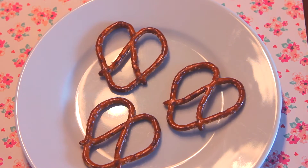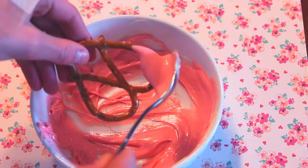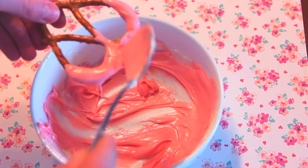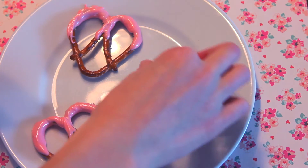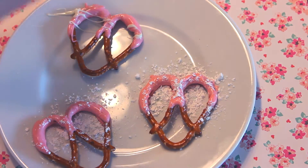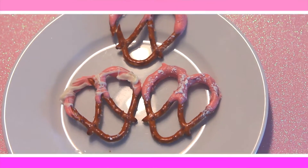Next are these chocolate covered pretzels, and they're just how they sound. Take some pretzels and dip them into the extra melted chocolate we had left over. Then you can decorate them with sprinkles or powdered sugar. I used these heart pretzels from the store — they look like hearts.